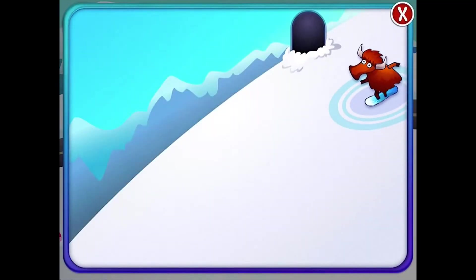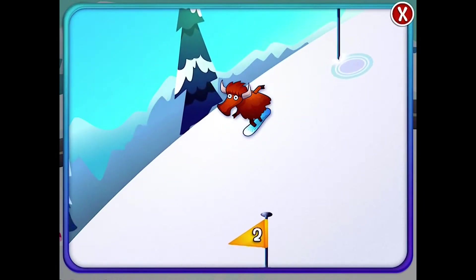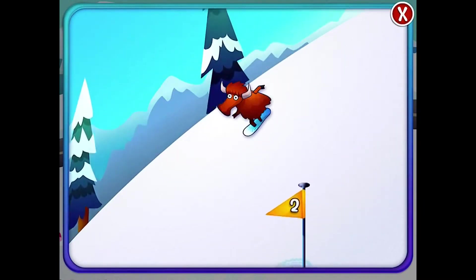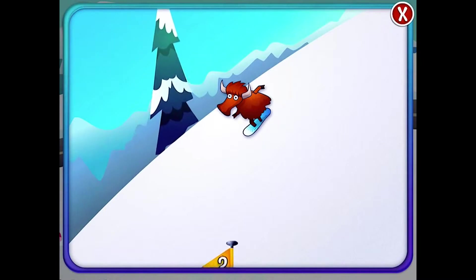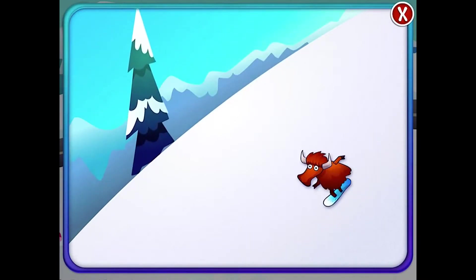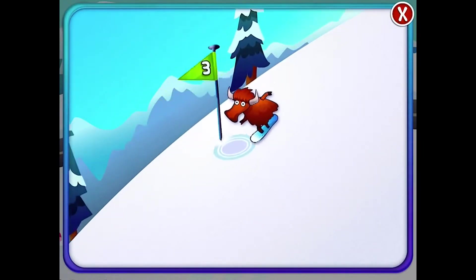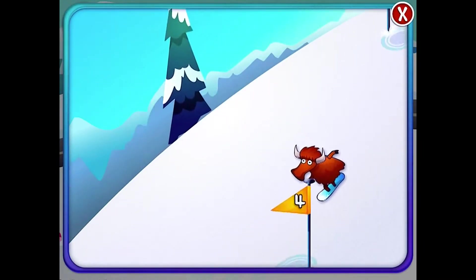This activity is called Snowboard Swallow. In this activity, learners guide a snowboarding yak to touch the flags in order. This is great for fine motor development because the student can either use their finger or a stylus to touch the yak and guide it across the screen.